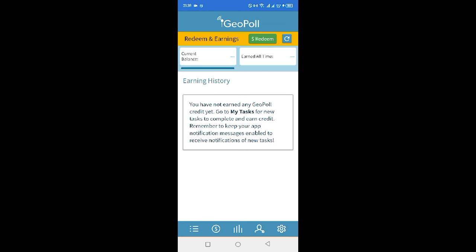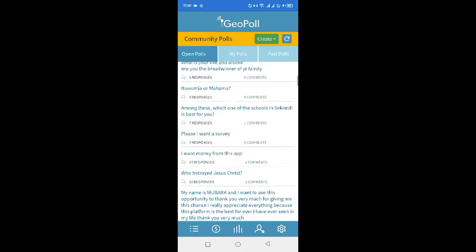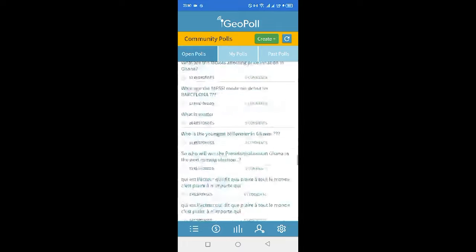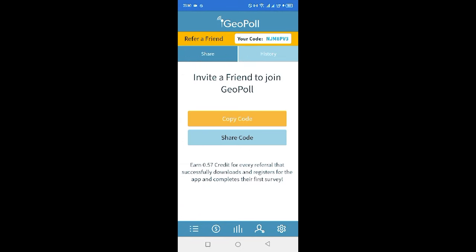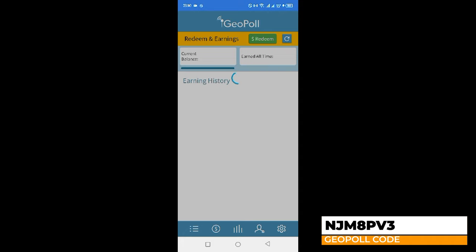4. GeoPool app. To earn cedis online daily, you can join the GeoPool app and complete simple tasks and surveys by sharing your opinion. The platform will pay for your time and participation. GeoPool makes payments directly into your mobile money wallet. Join the GeoPool community today and contribute to the world as you earn money. The app rewards you with 0.57 credits for each referral that successfully downloads and registers. Use my code on the screen to earn more credit.